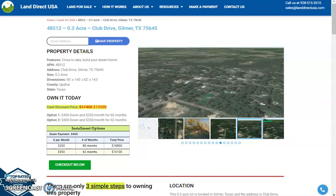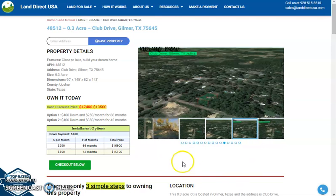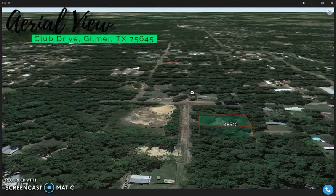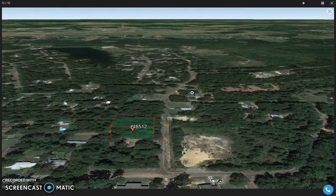This is Ruel from Land Direct, and today we are looking at a 0.3 acre lot at Club Drive, Gilmore, Texas. The specific lot is just close to a lake. Here are some actual photos of the nearby area. This is the specific lot — super close to the lake with a nice paved road access.